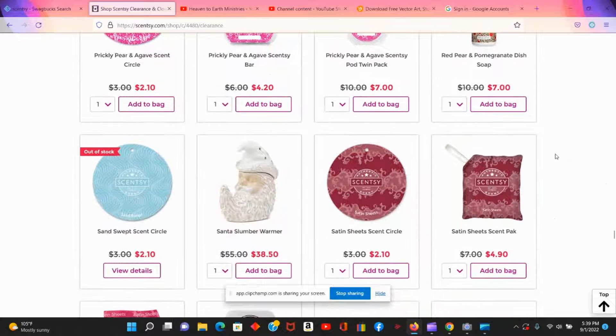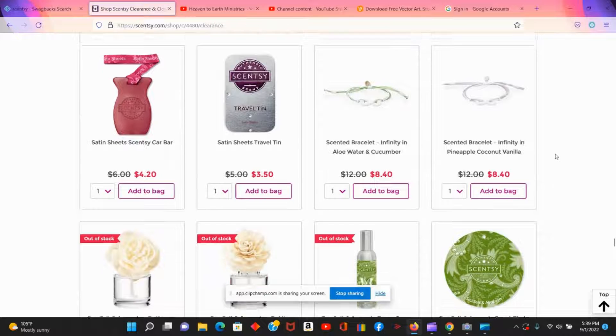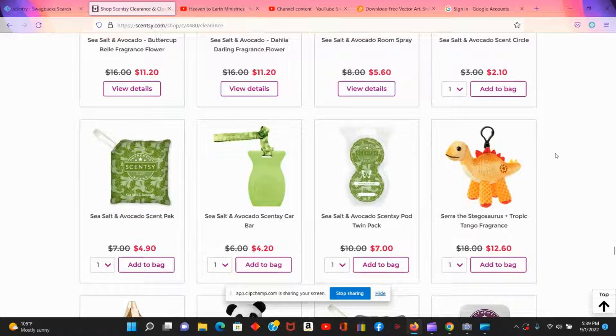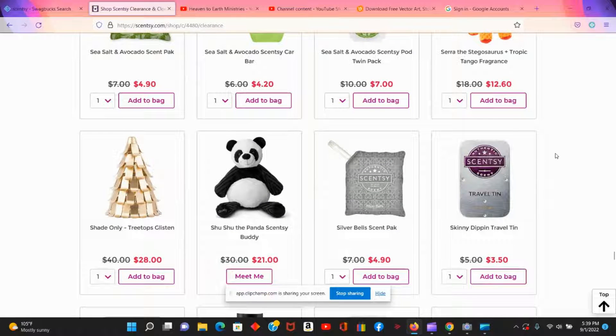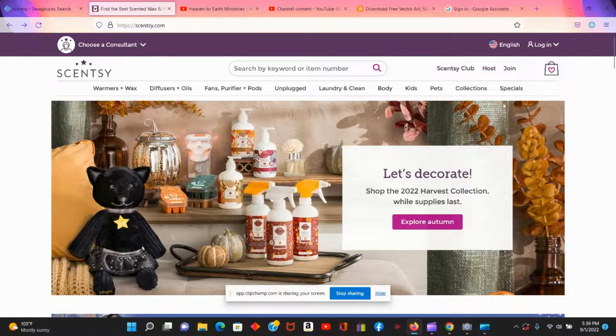I wanted to share this tip with you just to let you know that you have options when you go to Scentsy — you don't have to pay full price. Come and check the clearance section out first, and you may find something you're really interested in.